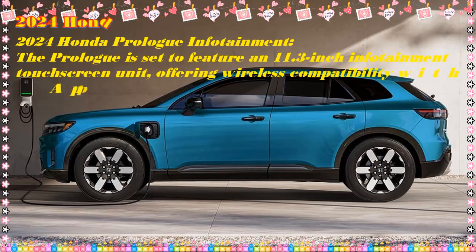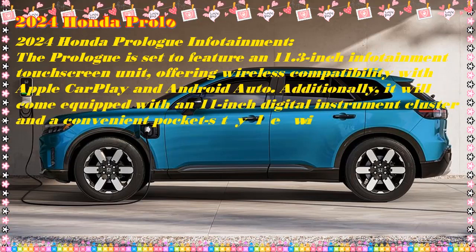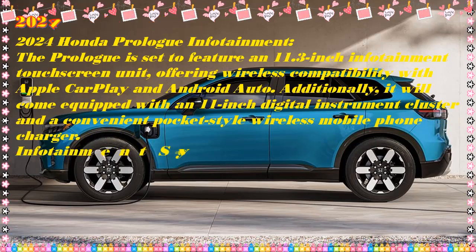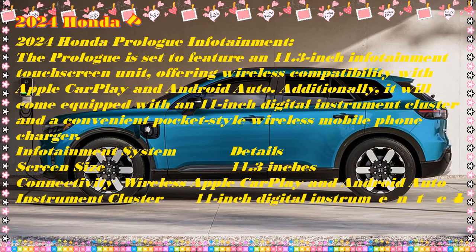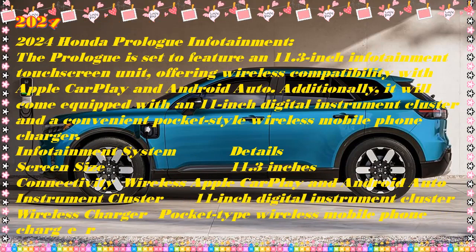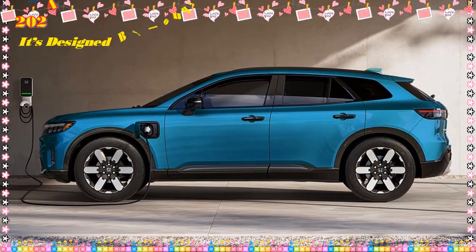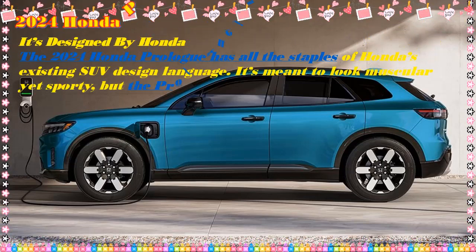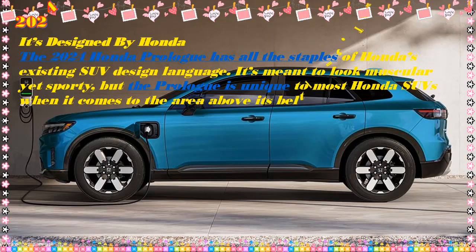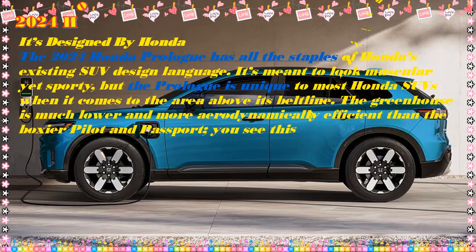The biggest questions are about the GM partnership and how using the Ultium platform affected the 2024 Honda Prologue. Standing outside the SUV, there aren't any signs it uses anything from GM, besides the six-lug wheels — 21-inch aluminum units on the Prologue Elite AWD, the biggest wheels offered on any Honda. Honda couldn't announce it was going to use Tesla's NACS charging port until after GM did, and can't switch its charging port until the Ultium platform switches to NACS.